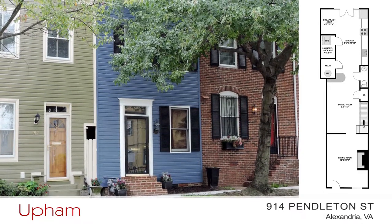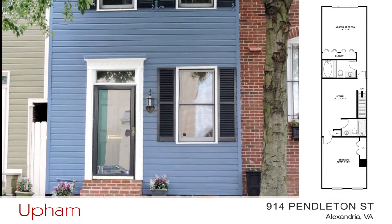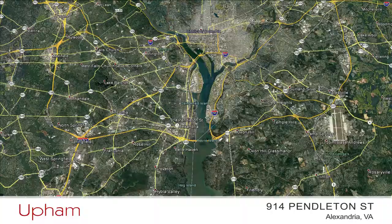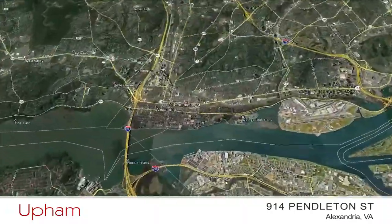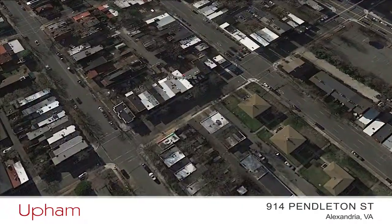Chris Upham with the Upham Group has invited us in to see a classic two-bedroom, two-and-a-half-bath townhome that's been beautifully updated and maintained, is close to Reagan National Airport and Washington, D.C., and is just blocks to Metro and the wonderful shops and restaurants in Old Town, Alexandria.